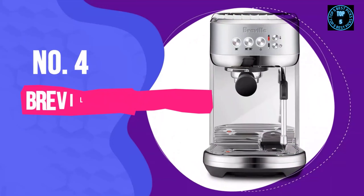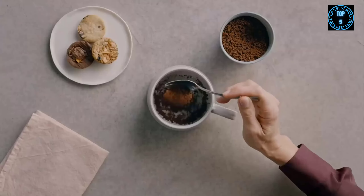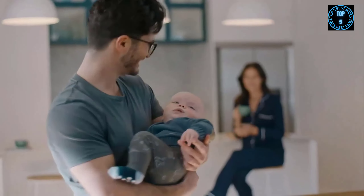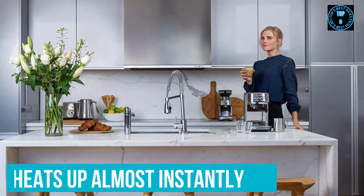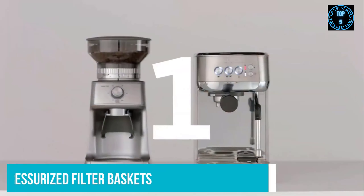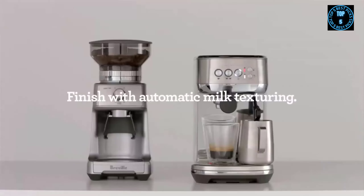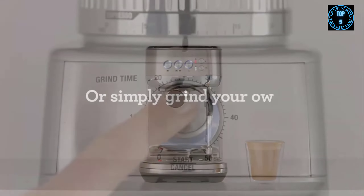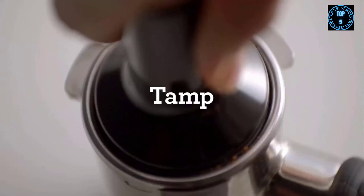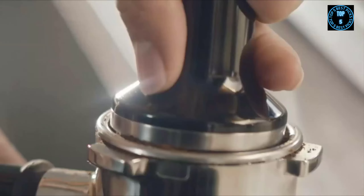Number 4: Breville Bambino Plus. The newest entry to Breville's diminutive Bambino line has made huge improvements over both the regular Bambino and Breville's more expensive Infuser. For one thing, it heats up almost instantly — from off to ready to brew in less than 5 seconds. It only comes with pressurised filter baskets, also known as double-walled filter baskets, which almost guarantee proper pressure and good extraction from a single or double shot, even if you don't tamp perfectly, grind too finely or too coarsely, or don't have precisely the right amount of grounds. Pressurised baskets also work with pre-ground coffee.